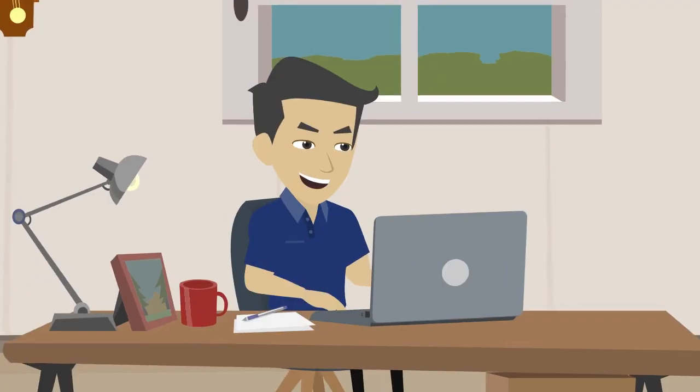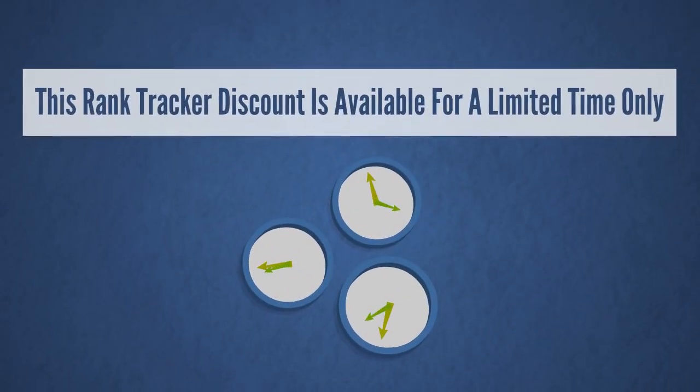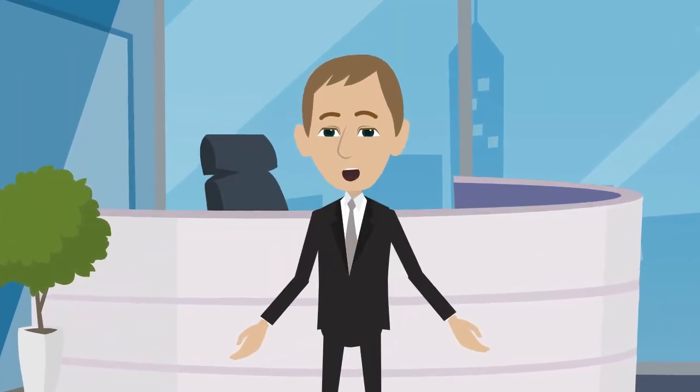Track your rankings over time and get better results. This Rank Tracker discount is available for a limited time only — don't miss out. Get the new Rank Tracker special offer today before it ends.